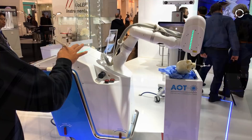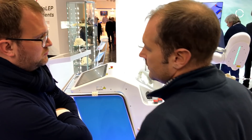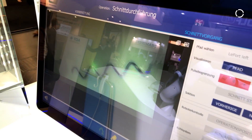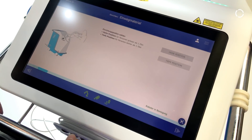The genesis of the idea was that one of our founders, Toto, needed a correction osteotomy in the maxilla and when he consulted the surgeon, he was showing him all the tools there — the saws and the chisels and the hammer — and he was afraid and thought that there must be a better way of cutting bone.